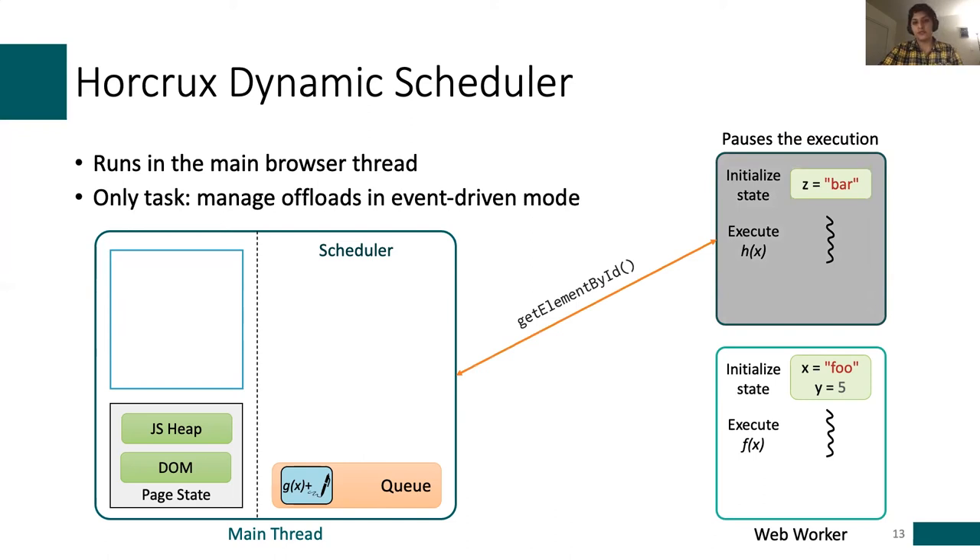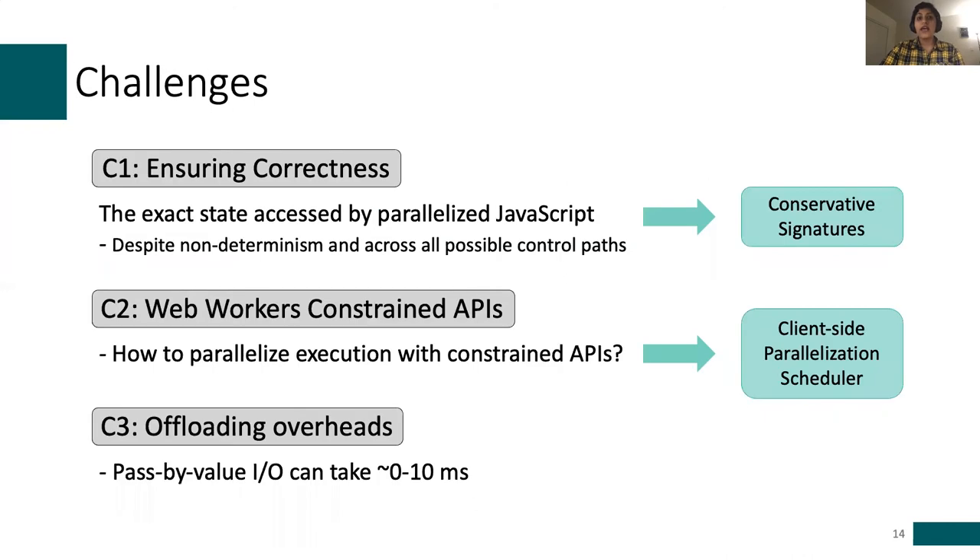These offloadings do not come free. For example, passing in values could take several milliseconds depending on the size of the message. There are clear trade-offs regarding offloading: offloading at finer granularity increases parallelization benefits, while on the other hand the relative cost of offloading grows. Our insight is that offloading at the granularity of what we call a root function balances the potential benefits with overheads.